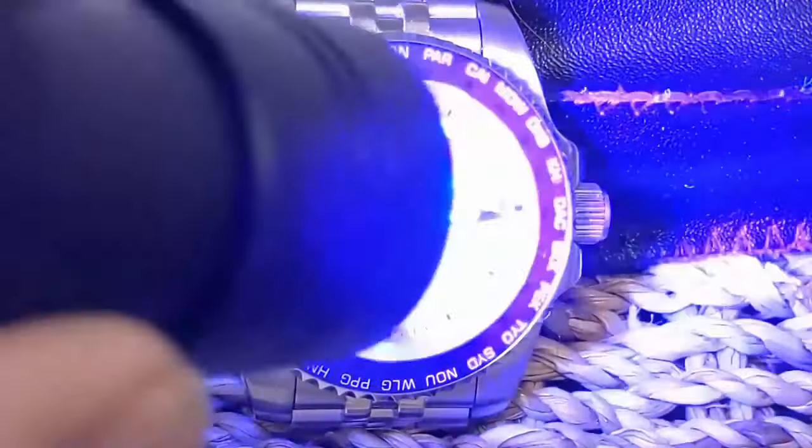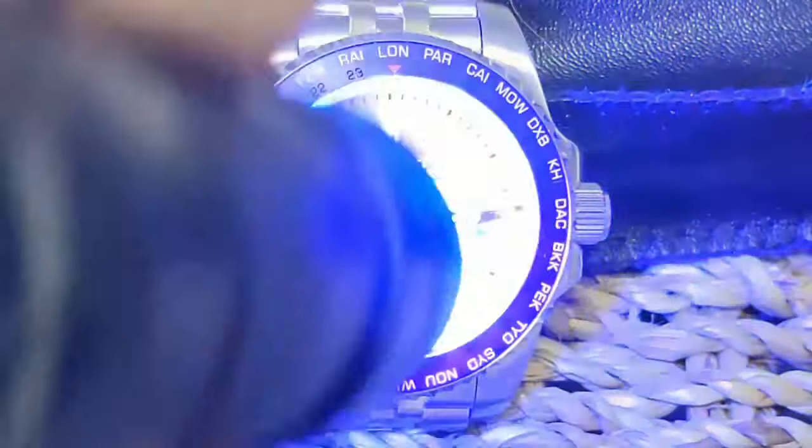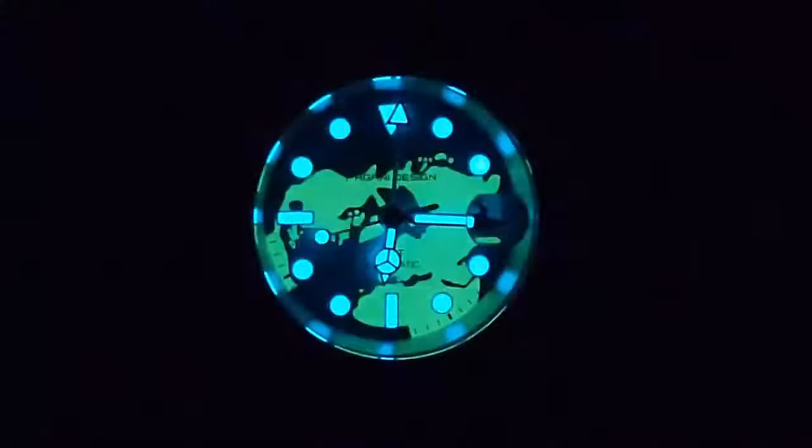Here we are in the loom room — normally lume is this brand's Achilles heel, but sometimes they surprise us. As we speed up the time-lapse, all I can say is: surprise! Instead of the typical Pagani Design lume with really weak hands and so-so indices, we have some pretty good hands and markers. Even the background world map glows a bit — looks like the blue glow of BGW9. The hands are even slightly stronger than the indices. There is no lume on the bezel, but that is normal for a GMT.